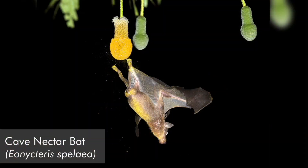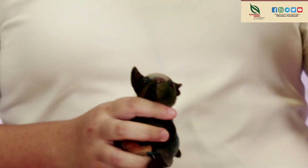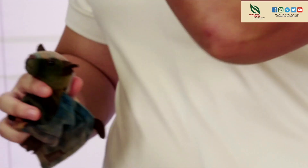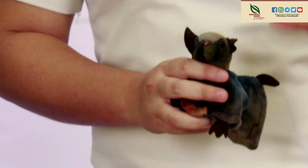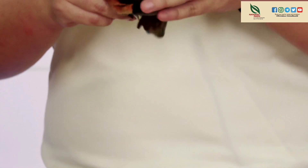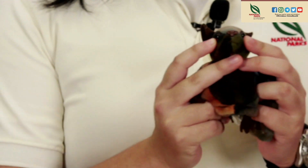Fruit bats are quite special — they don't echolocate like the micro bats, which are the insect-eating bats. Fruit bats have really big eyes, so they're not blind. They use those big eyes to find fruit and flowers at night, and they've also got a really big nose to smell for them. They actually look a little bit like a fox, and are sometimes called flying foxes — they're very cute.